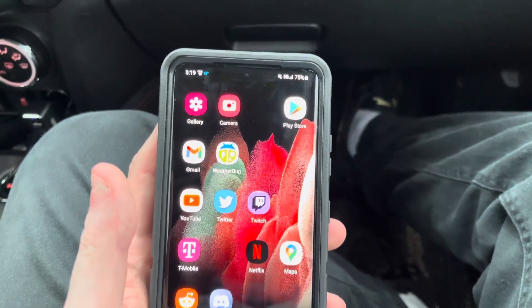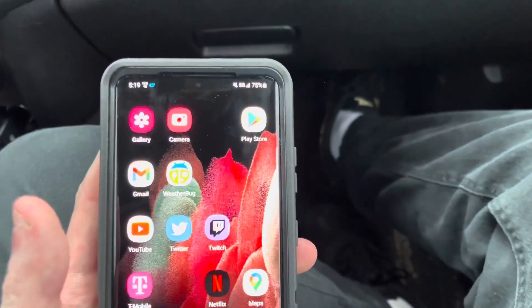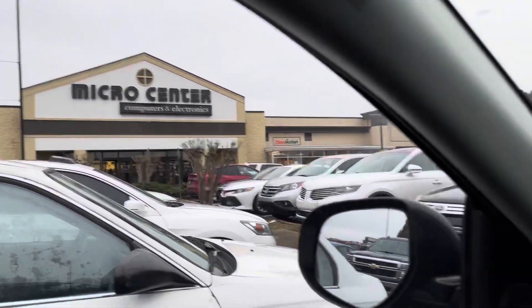What's up, guys? It's Polar. I'm back again doing some more speed tests. This time I'm in Atlanta — we are at the Duluth Micro Center, as you can see here. It's beautiful.